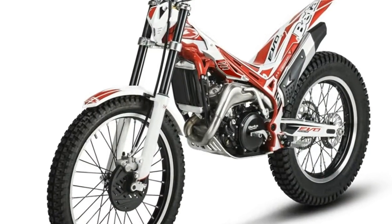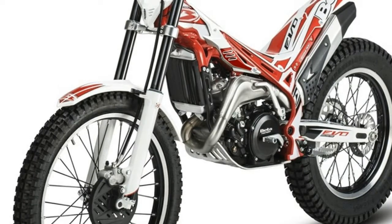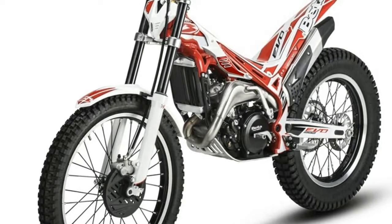Designed for slow speed trail riding, with a long range seat and tank for more comfortable rides, while knobby tires provide better traction on the trail and handguards offer protection.